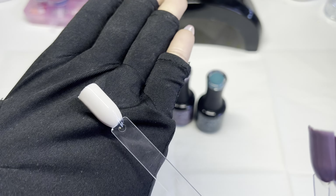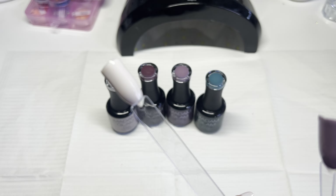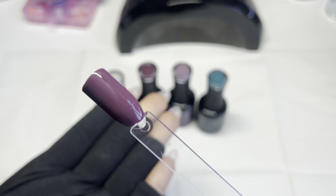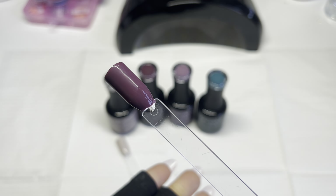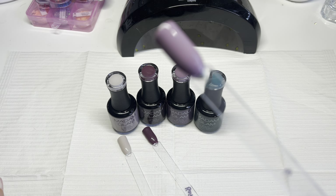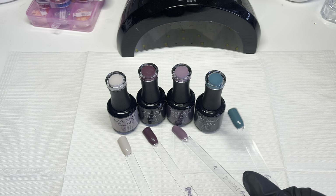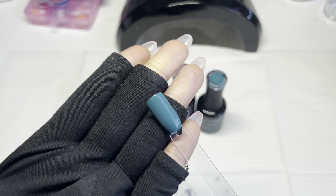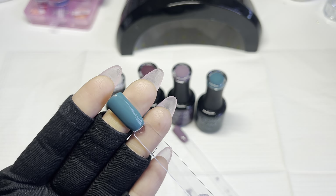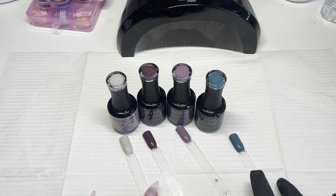We swatched this first one — one coat coverage, guys, no two coats, just one coat. Then this is the plummy looking one, beautiful color. Here is that lovely kind of sweater vibe — beautiful. And then lastly this color here; it looks kind of dark on camera, but in person it's more medium. Stunning colors, all right?